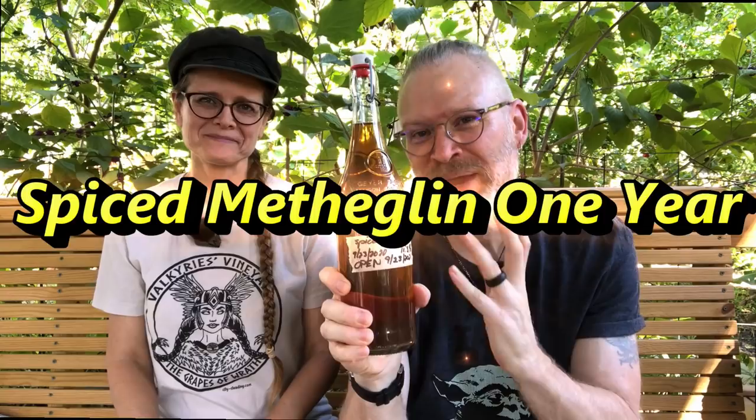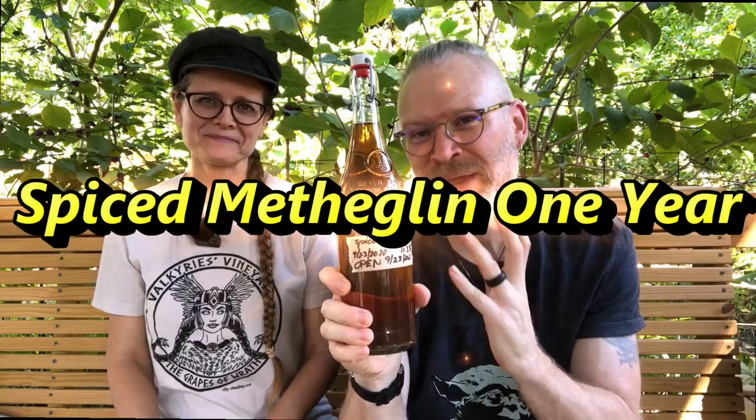The time has come. I am so excited. Today is the one-year tasting of the Spiced Metheglin. This is like my favorite mead that I've ever made. I know I'm setting the bar very high — this one really needs to be amazing or I'm going to be a little bit disappointed.